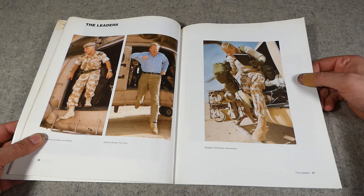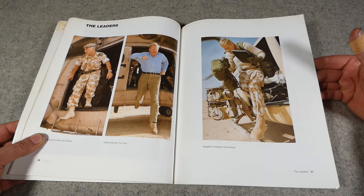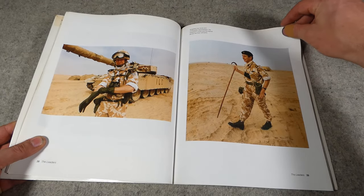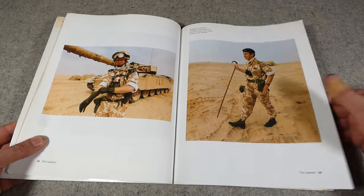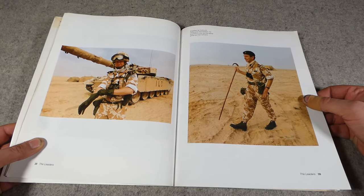Then we have a section on the leaders, which details the various personalities of the time — both political and military — and makes note of their iconic elements: their outfits, what they carried with them, and so forth.